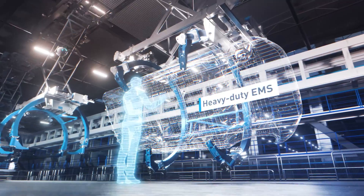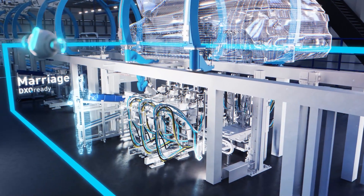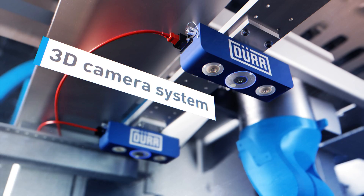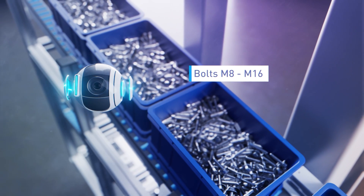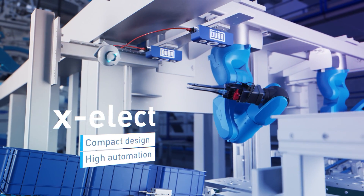Door conveyor systems are suitable for all ergonomic and economic requirements. Unit assembly, or marriage, is the central feature of the final assembly process. X-Elect can handle a variety of different bolts, allows quick integration of new bolts, and reduces manual work phases in unit assembly.